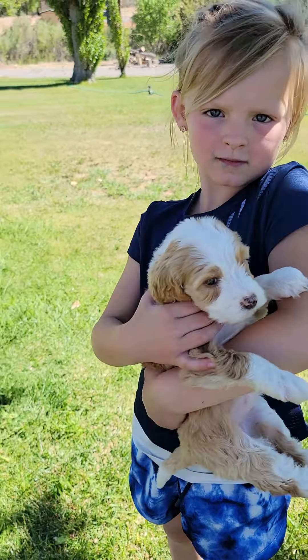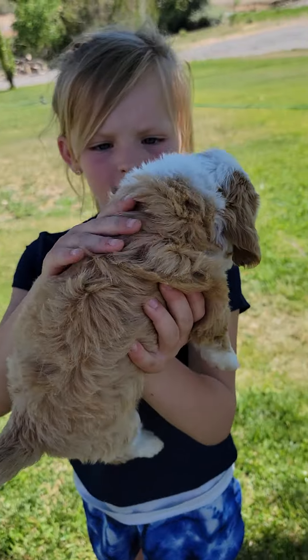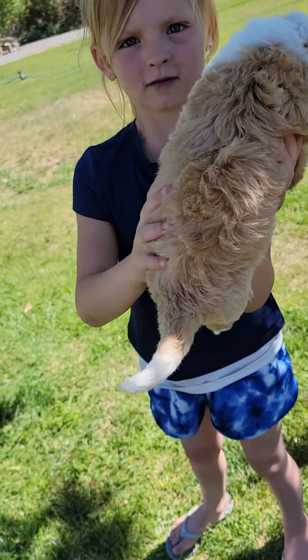Turn Target around so they can see Target. Show them the back. See, this is Target — really pretty coat. White on the tail. Turn her back around. And white on her feet and her face.